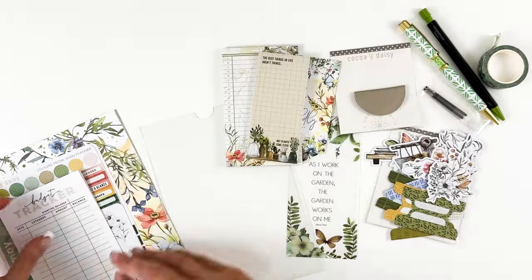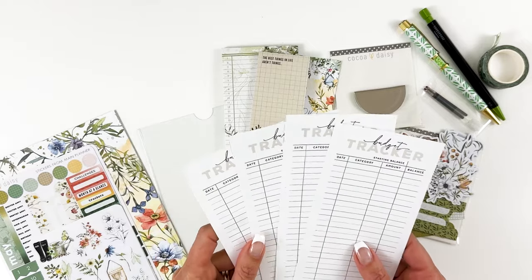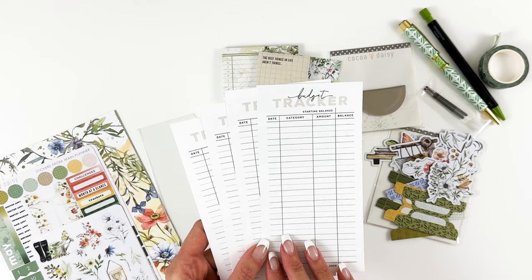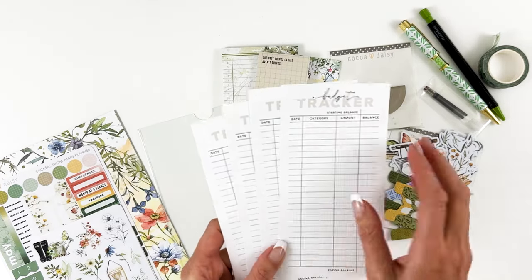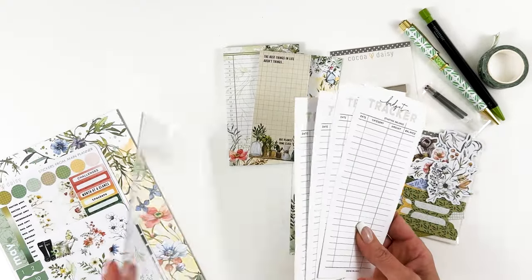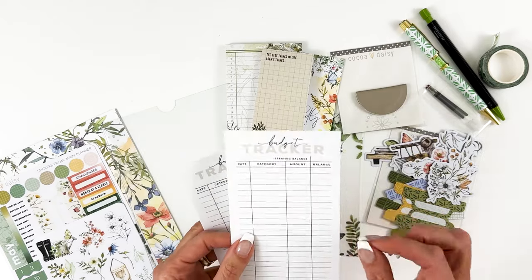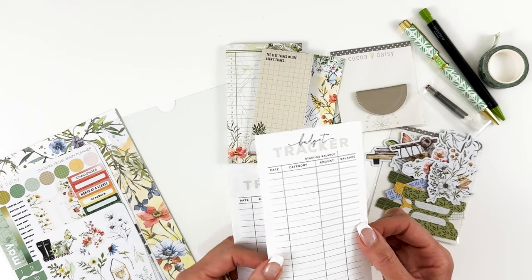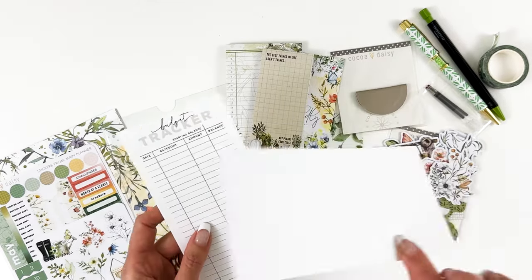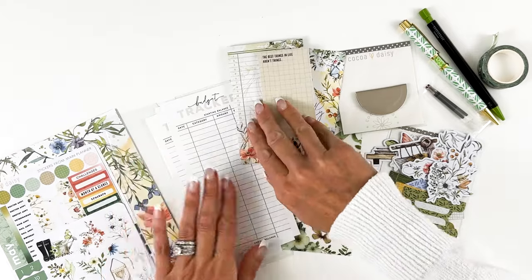Something new this month — with tax season, springtime, and everything going on with inflation, we're all really looking at our budgets. So I thought I would include some budget trackers. They're a nice size and will work with just about any system without being too big. They're not too heavy — closer to the stock we use for our inserts, so a little bit thicker than that but not going to add a lot of bulk. You get four of those.